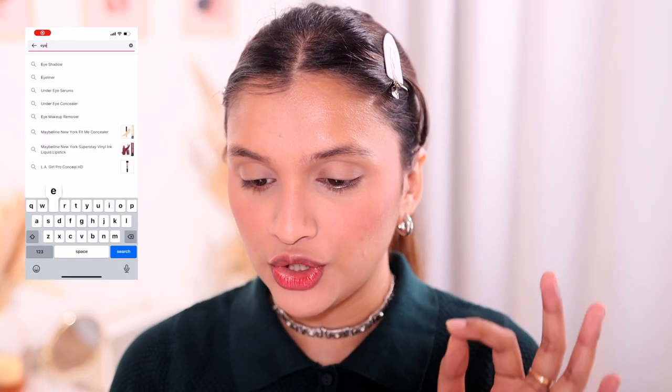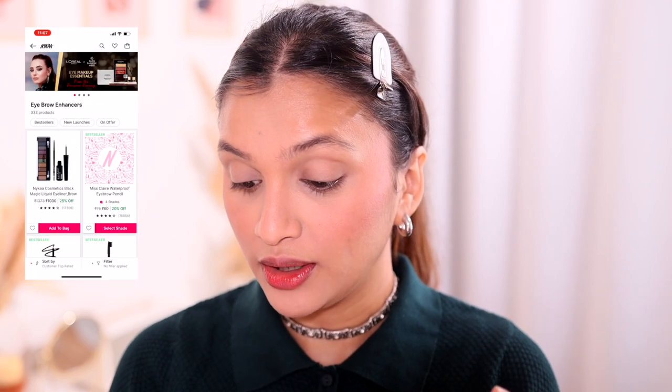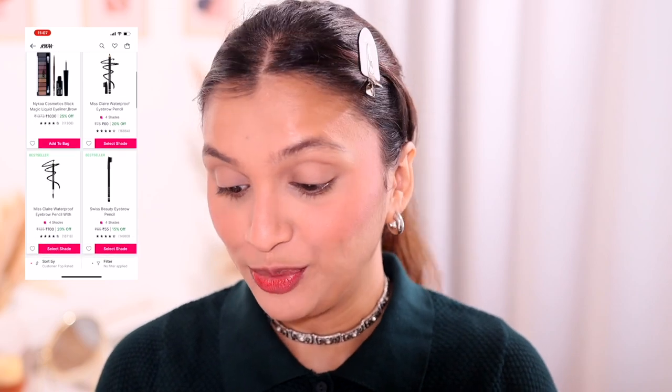Now for brows — I'm a little scared since everyone seems to love different brow products. Once I search eyebrow enhancers on Nykaa, the top rated is the Miss Claire waterproof eyebrow pencil, which I don't have. The next one is the Swiss Beauty eyebrow pencil — both are sister brands so I think they'll have a similar formula. I'm using the shade Dark Brown. It comes with a brush to comb your brows, not a spoolie, just a flat brush.